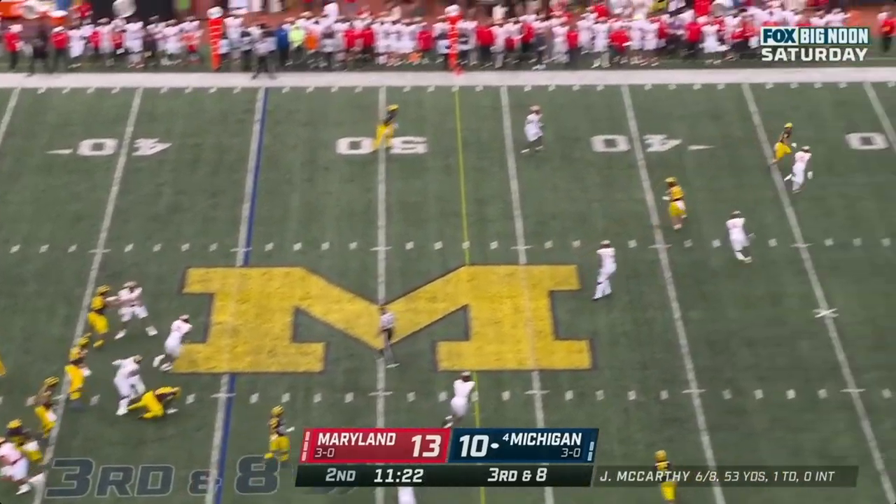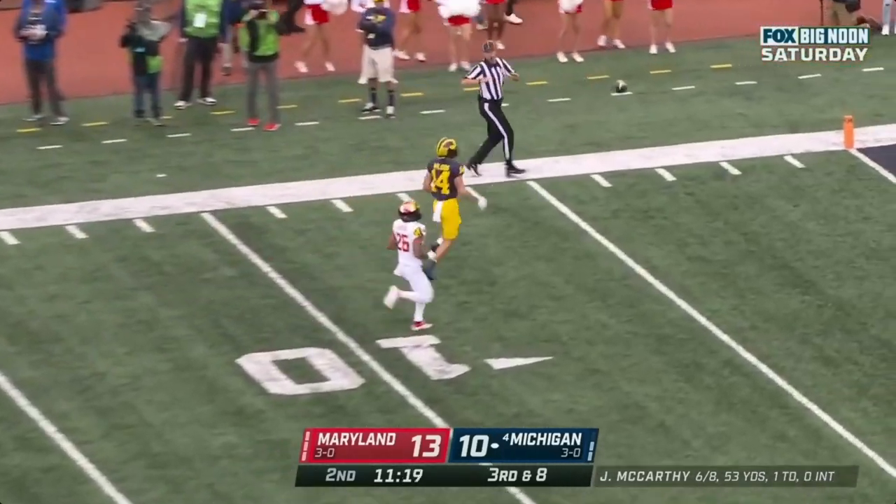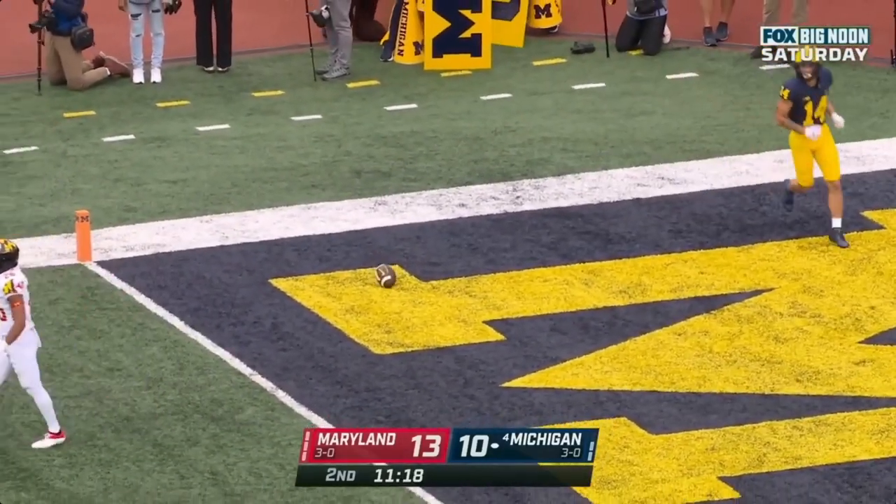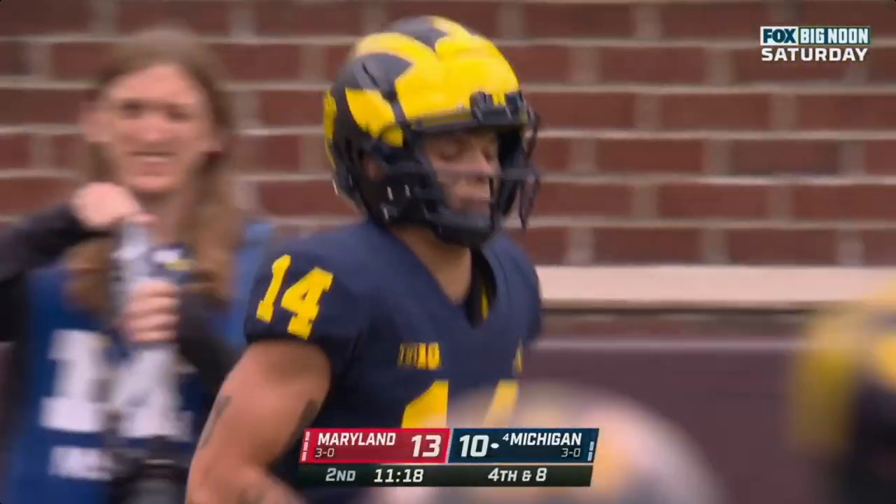McCarthy winds up, goes deep — he's got a man — incomplete. Roman Wilson had a couple of steps, but McCarthy couldn't put it on him. And the Wolverines will have to punt it away.